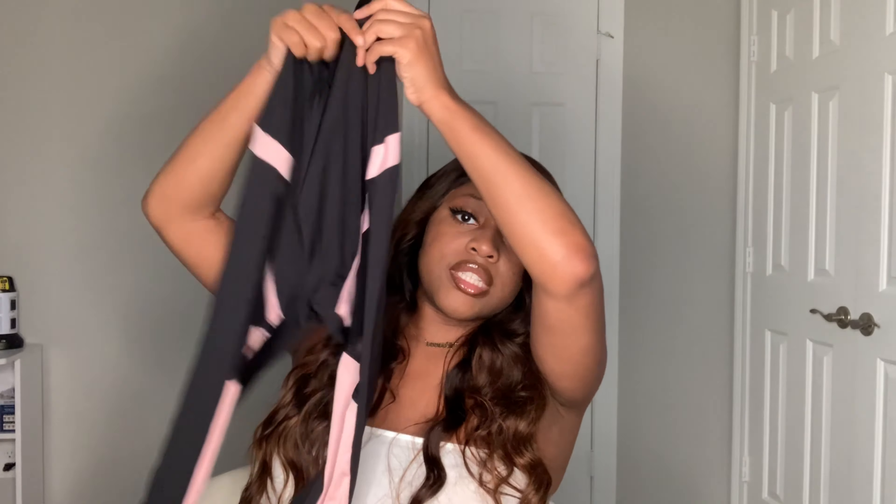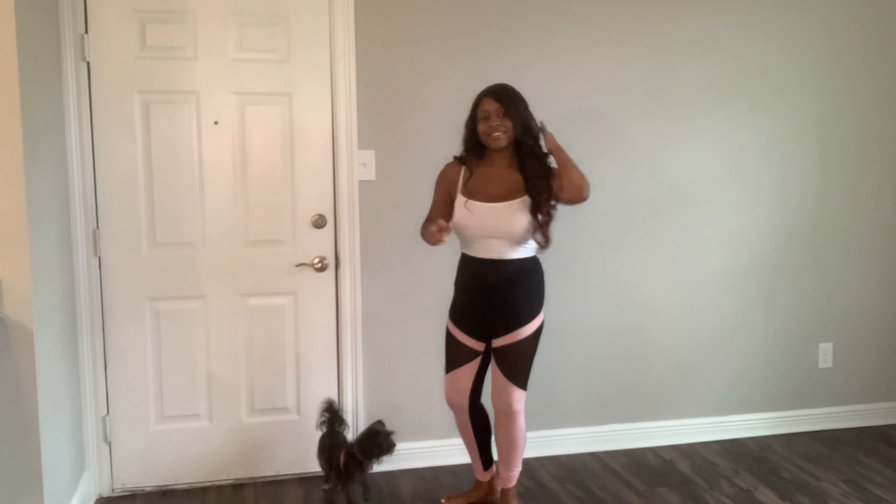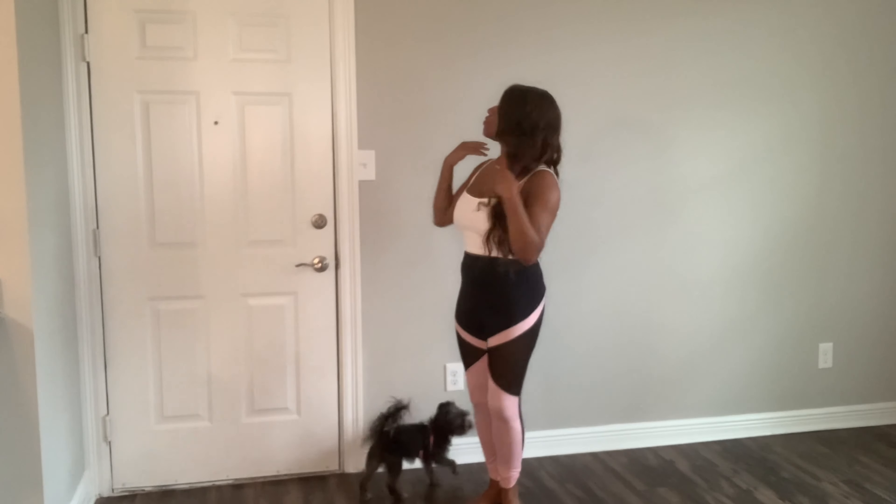I also ordered some leggings because I've been trying to talk myself into working out — we have a gym in my apartment complex. I've had my eye on these for a while but they kept selling out. They're black and pink, and in some places they're sheer. When I tried them on they fit and they're comfy and stretchy, so no complaints.